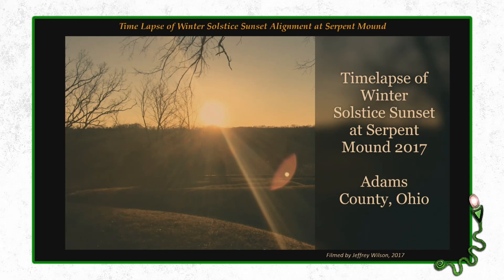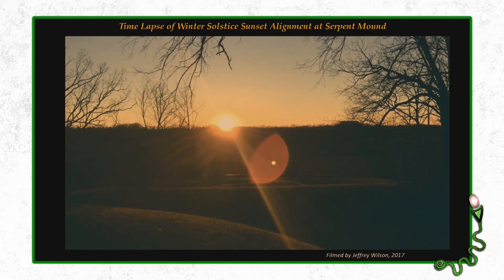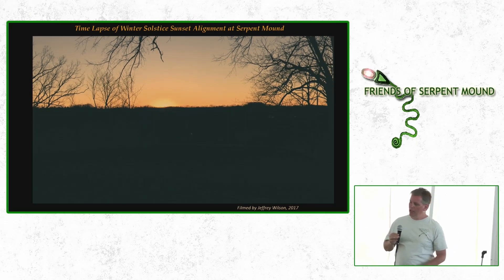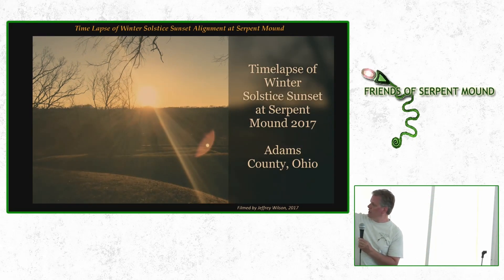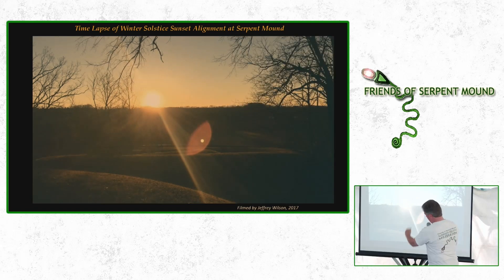Here's a time-lapse of the winter solstice sunset that I took in 2017. You can see the sun coming down, with the center of the spiral right there. By the way, that ridge it's setting behind is the rim of the meteor crater — it sets right behind the rim there.